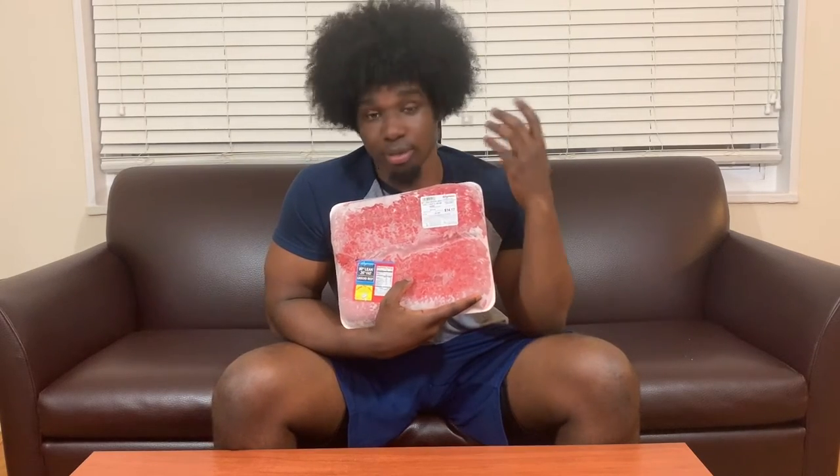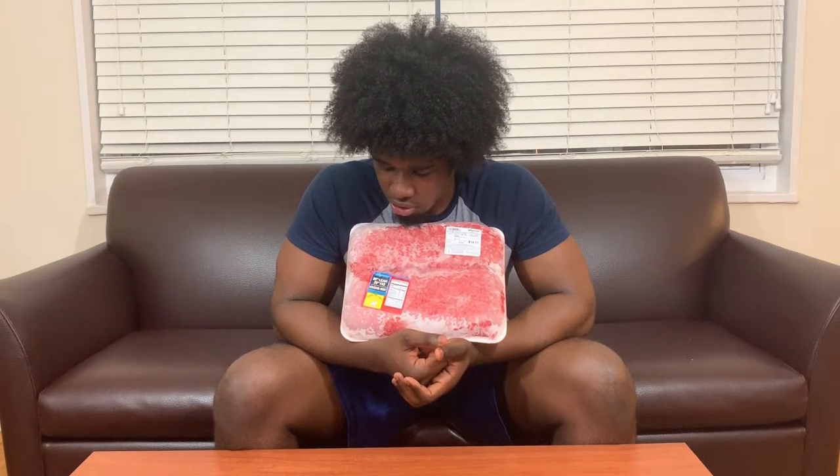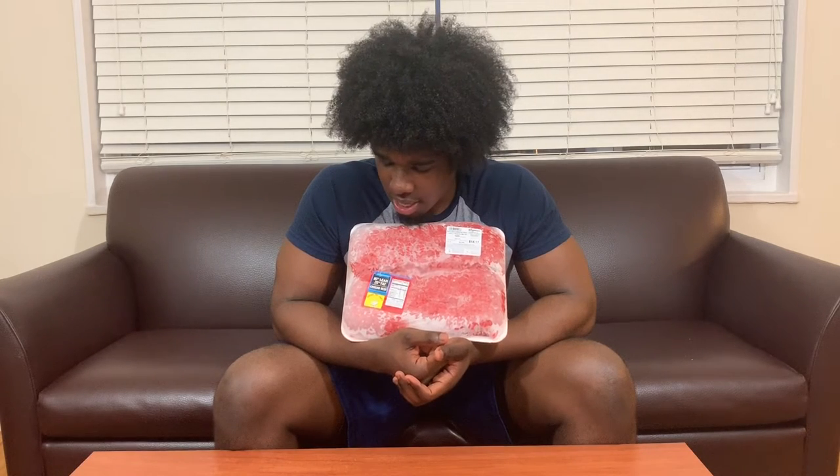Another source of protein: ground beef. The more lean your beef is, the more expensive it gets — it jumps significantly. I usually go for the cheapest, which is the 80% lean, 20% fat. This is about six and a half pounds for $14.17, and it lasts a good while. You can do a lot with it — pasta, rice, nachos — it's very versatile.